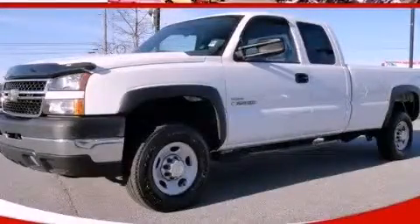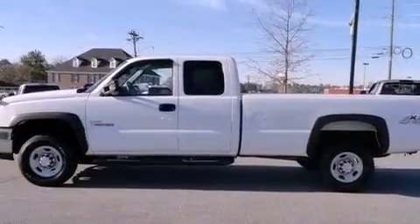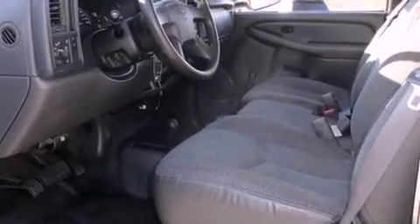This is a 2006 Chevrolet Silverado 2500. It has the power to move what you need and the look too. It has a 6.6 liter 8 cylinder engine, automatic transmission, and 4 wheel drive.